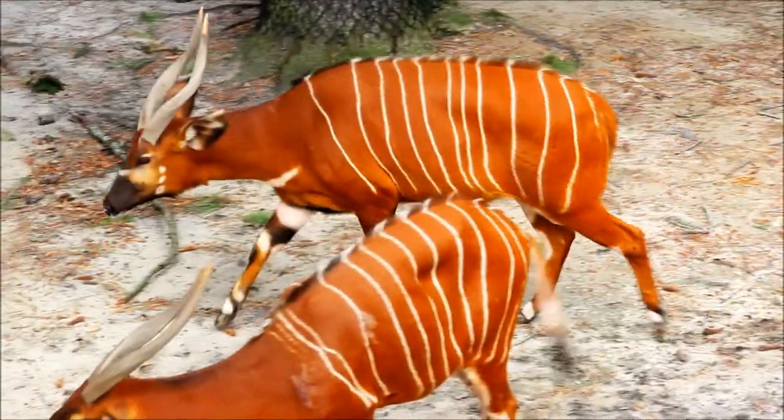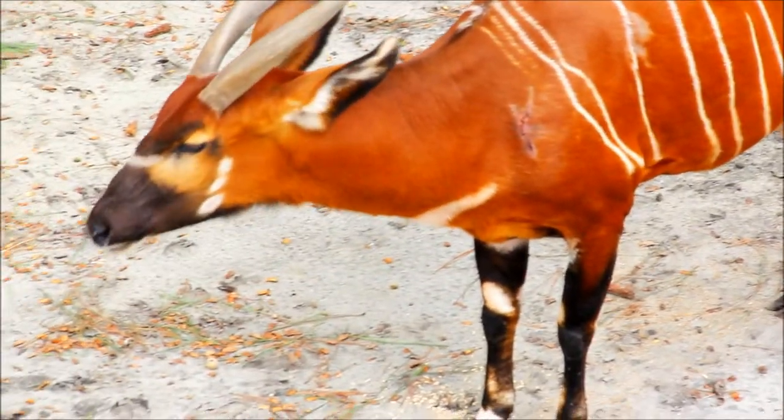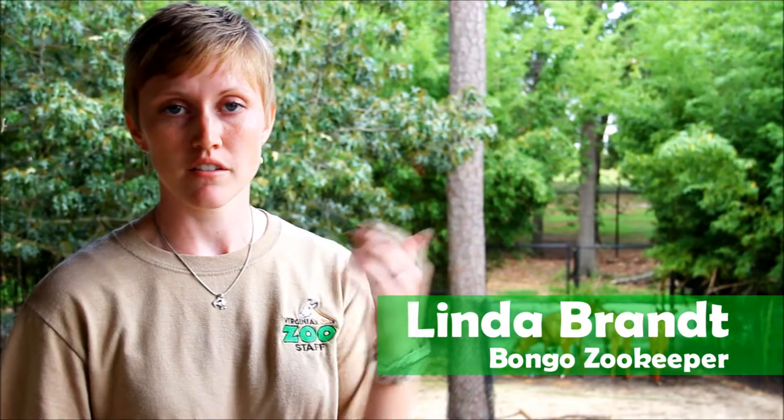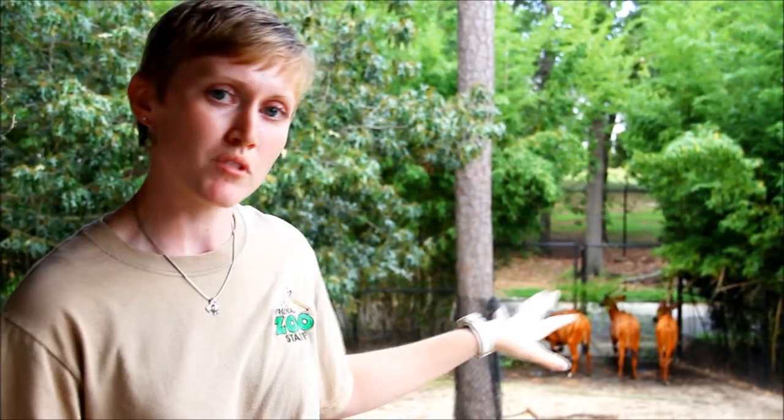Some of the unique characteristics of Bongo is their chestnut brown color. They have about a dozen or so vertical body stripes, several cheek spots on their cheek, and a bright chevron shape on their forehead. They also have stripes on their legs. All these different markings help them blend into the forest where they live.